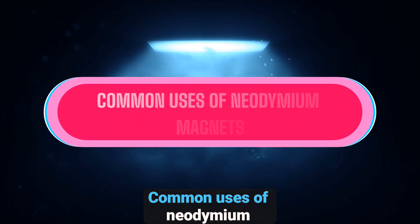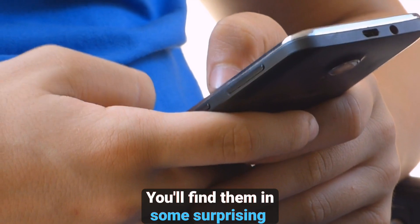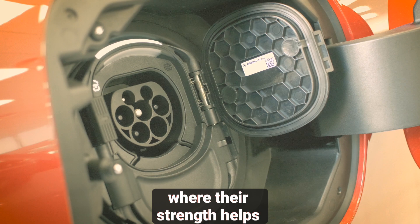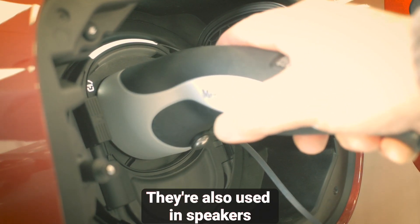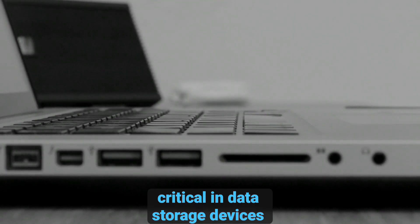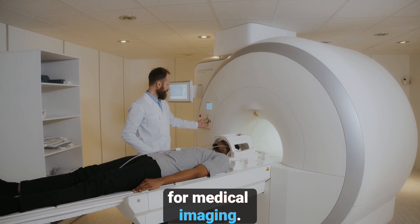You might be wondering where neodymium magnets are used in the real world — you'll find them in some surprising places. One of the most common uses is in electric motors, where their strength helps power electric vehicles, wind turbines, and more. They're also used in speakers and headphones to produce clear and powerful sound. Neodymium magnets are also critical in data storage devices like hard drives, and are even used in MRI machines to generate powerful magnetic fields for medical imaging.